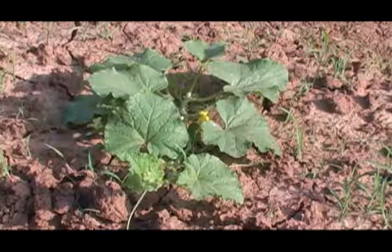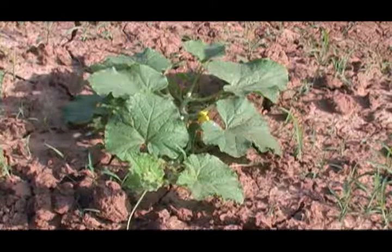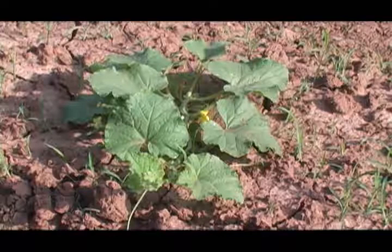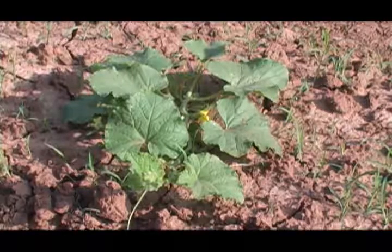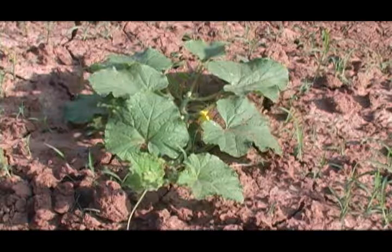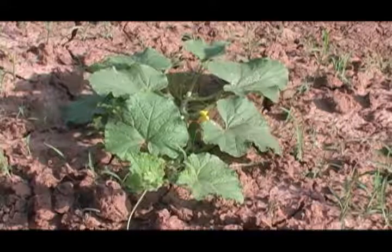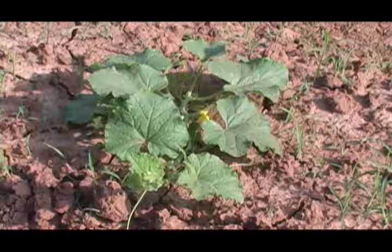In another part of the garden, I have some more cantaloupe planted. And I see I've got a little flower on this one. It could also use a hoe — the grass is really taking, again a result of all this rain.